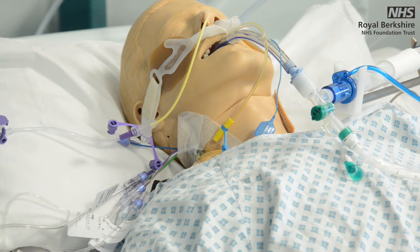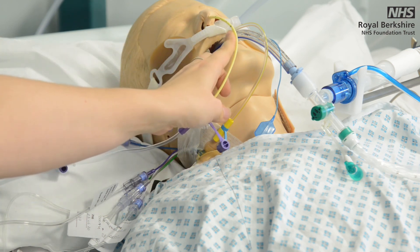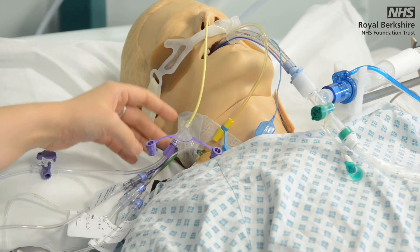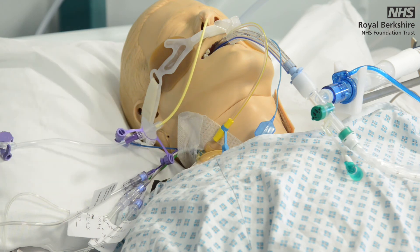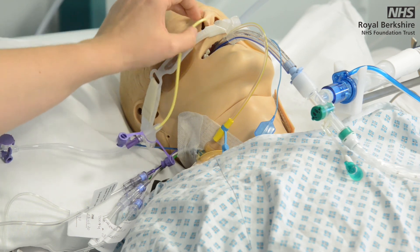The tube position should be noted, compared with the insertion position length, and documented in centimetres at the start of your shift. If in doubt, stop the feed to reduce the risk of aspiration and seek help. Ensure the NGT tube is well secured to prevent migration. If in doubt, change the adhesive holder.